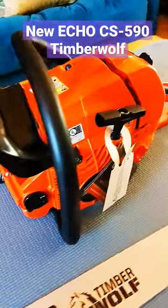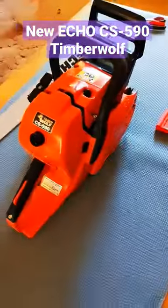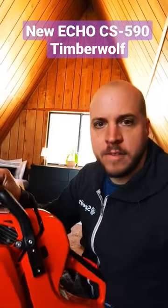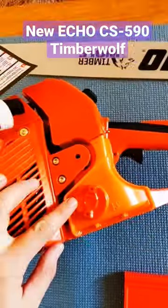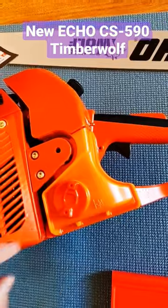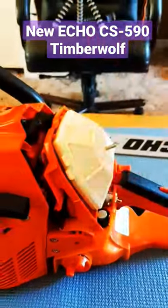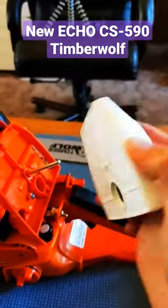Let's take a look at the power head here. Got our sharp spikes. This is a big 58cc chainsaw — this thing's going to be a monster. Transparent fuel tank. Big air filter. Clean on all sides.